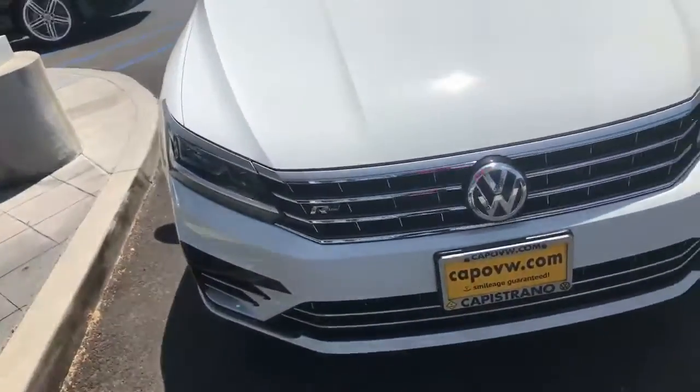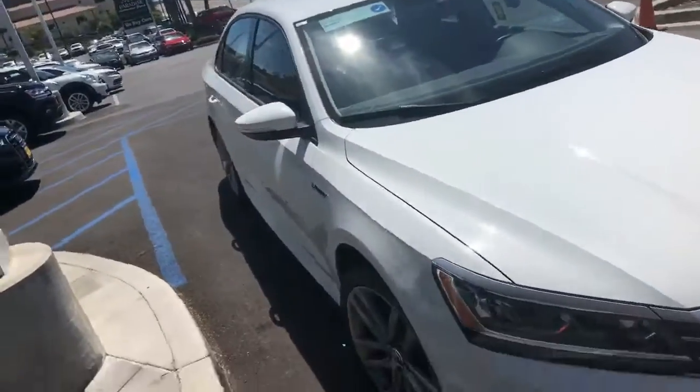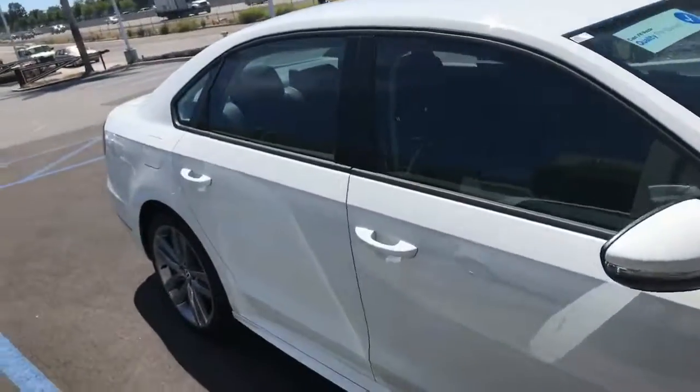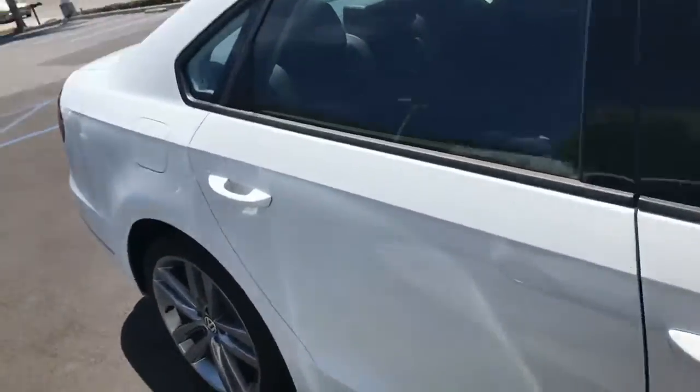What you're looking at here is an R-Line, one of the 2018s that I have to add on — new and pre-owned, which is pre-owned. They do have new stock as well.